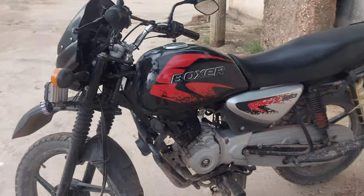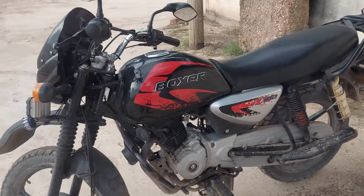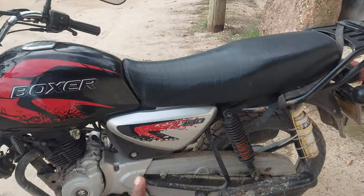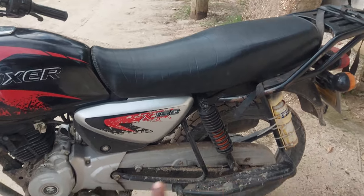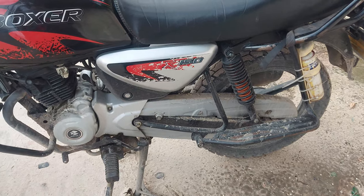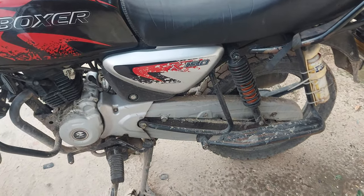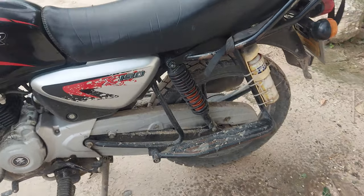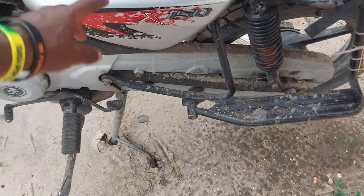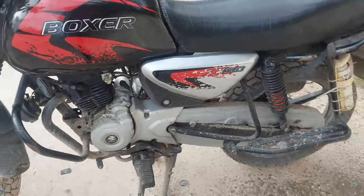I also changed the chain kit, and I shared that in a previous video — please consider watching that if you haven't seen it. Another thing I checked today is the air filter, which is located right here. The air filter still looks great; it just needed a little cleaning and then I'm good to go.